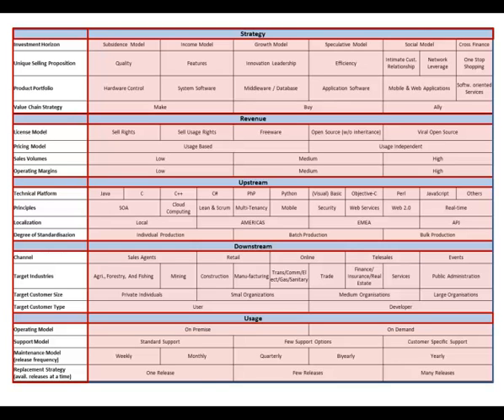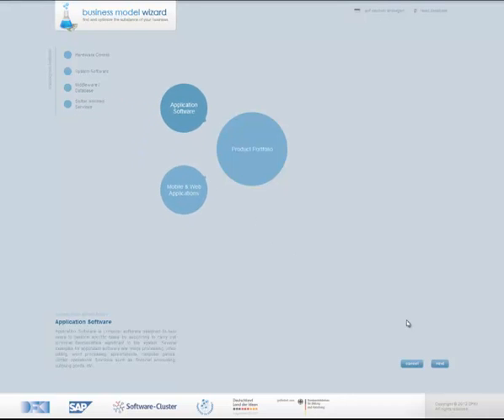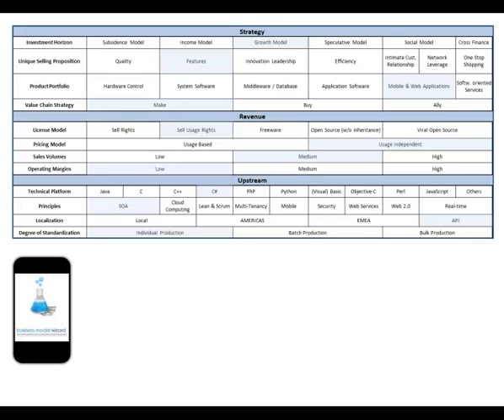Our Business Model Wizard is an IT-based representation of the morphological building blocks. It allows an easy-guided configuration of your business model via drag and drop. For instance, you can define a product type of your software, your target customer size, your target customer type, and so on. After having configured your business model, you get a comprehensive overview where all selected building blocks are pointed out.